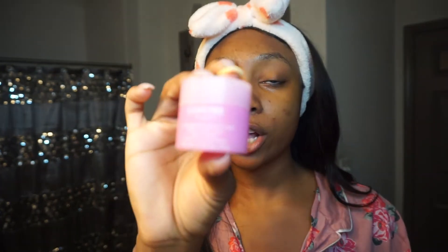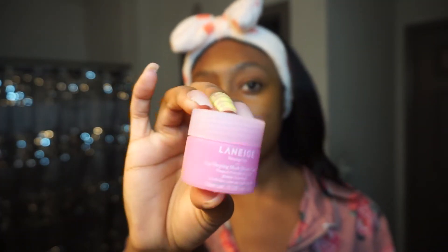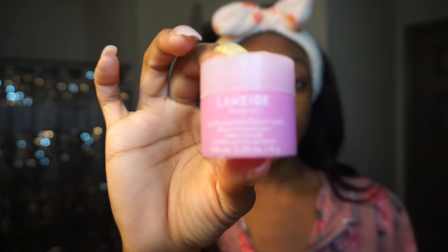Now our skin is looking super glowy. I like to go in with a lip mask — this is the Laneige Lip Mask. It was a little mini that I got around Valentine's Day; it came with a sweet candy one and a chocolate cocoa one. I put a little bit on my lips.